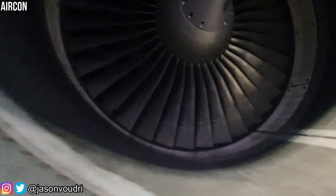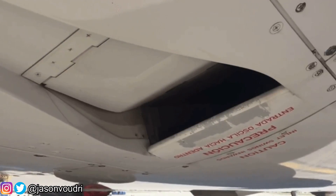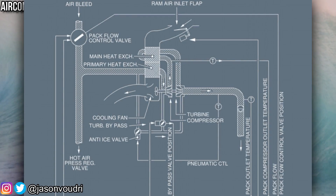Air from the engine is very hot, so it is sent through a device called a pack. A pack is a device that takes warm air and turns it into cold air. The air from the engine is ducted via the pack flow valve, through which it enters the pack and gets into a primary heat exchanger.